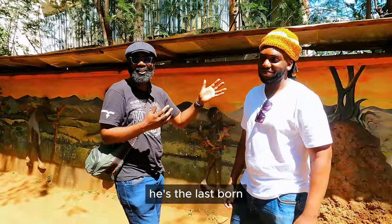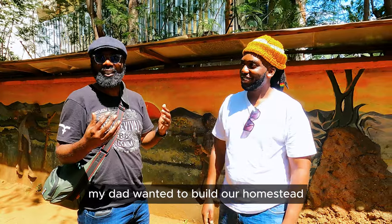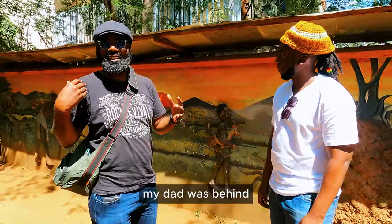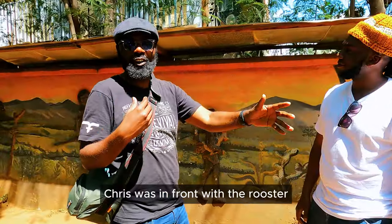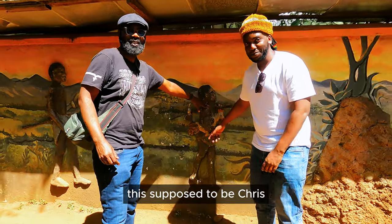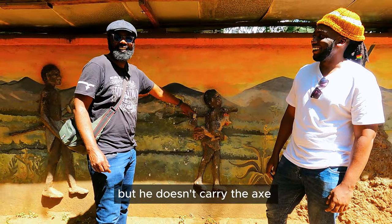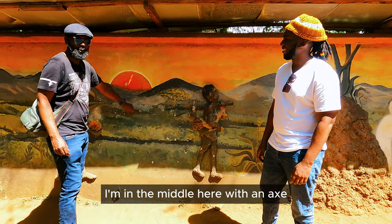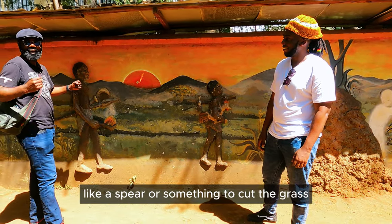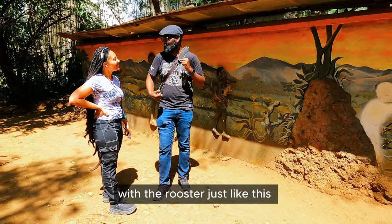This is my brother Chris — he's the last born, I'm the first. When my dad wanted to build our homestead, we had to do the same thing as in this image. My dad was behind, we left my grandfather's home, and Chris was in front with the rooster. This is me actually — I'm in the middle here with an axe. And then this is my dad. He came with a spear or something to cut the grass, with the rooster, just like this.